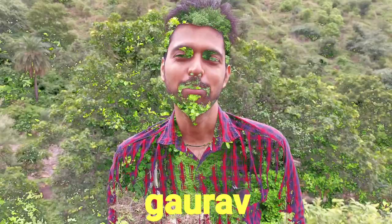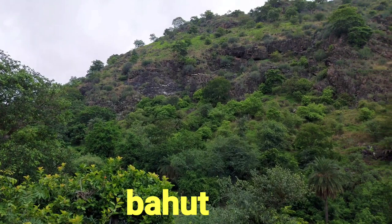Hi guys, I am Gaurav and friends, I am going to make a click here. This is a very good location. If it is our first vlog, you need to support it and like it. You can also subscribe.